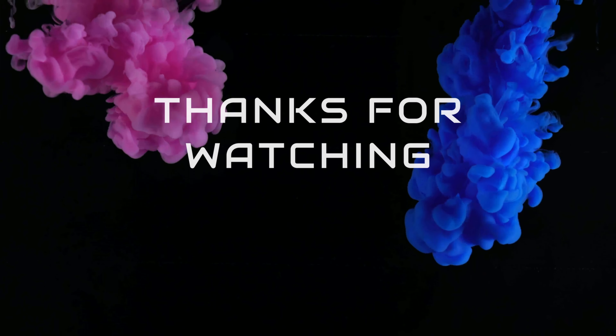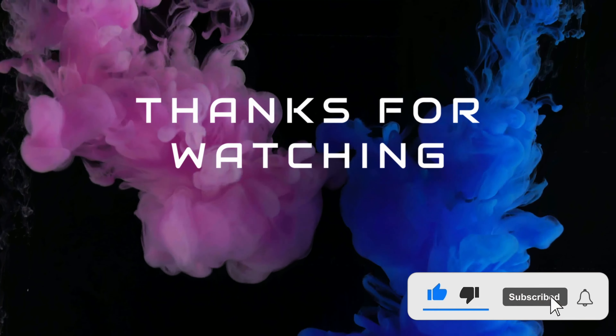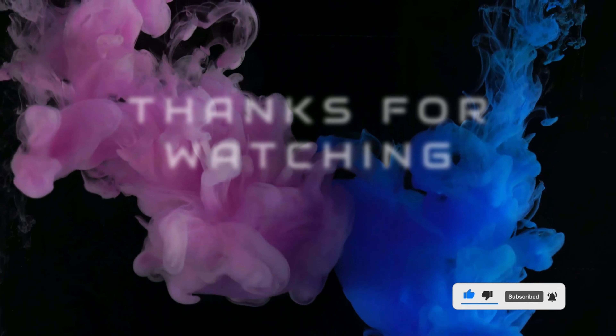If you've enjoyed this video then smash that like button. If you want to see more content like this then hit the subscribe button, and if you've got any comments leave them in the comment section below. Otherwise we'll see you next time.